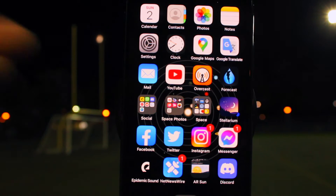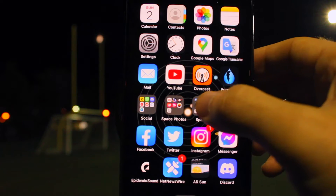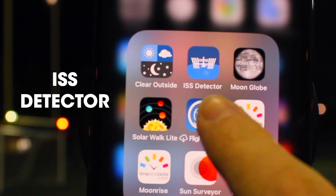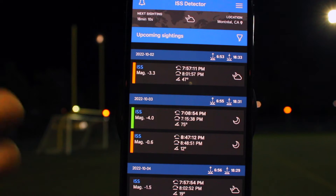There are a lot of different free apps out there that'll show you the times when the space station will fly over your location. I recommend a free one called ISS Detector. After you download it, it'll ask for your location, just so it knows where you are on Earth.